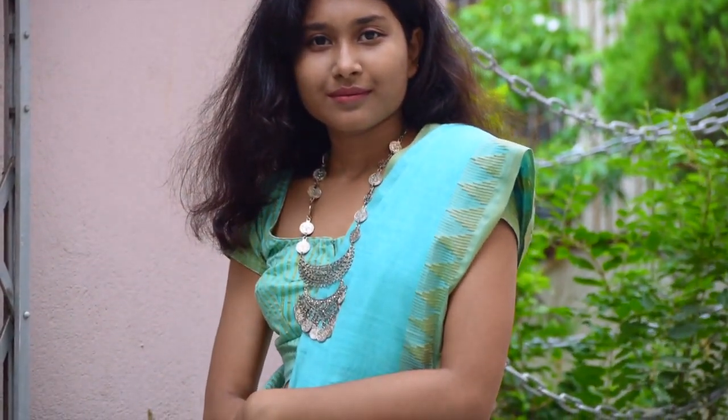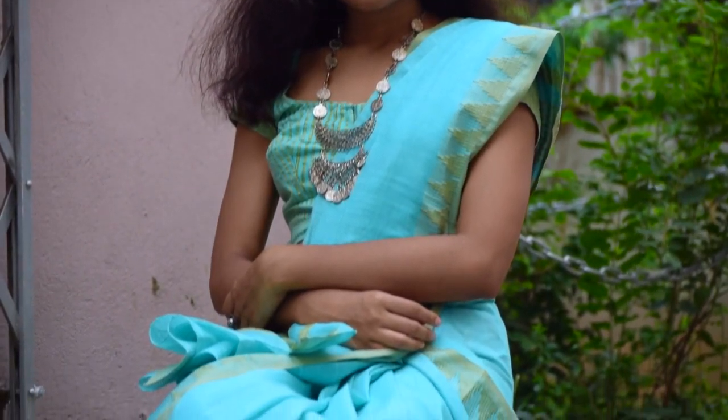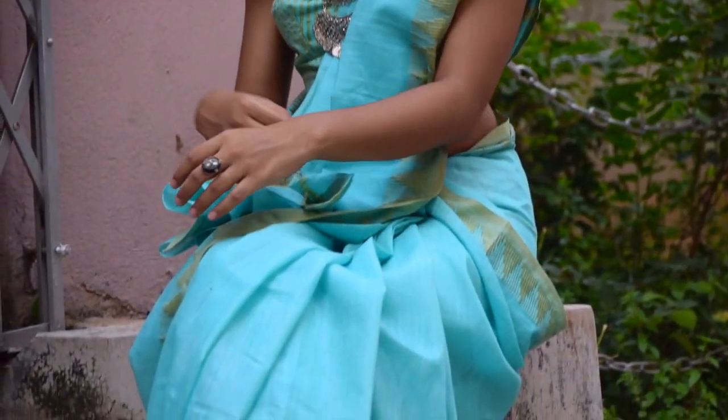For this look, I've kept it really simple. I'm wearing a saree with a beautiful neckpiece, a ring, and sandals. I just love the color of the saree — so summery and bright!